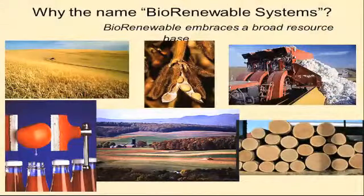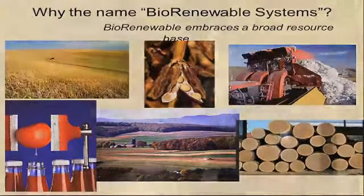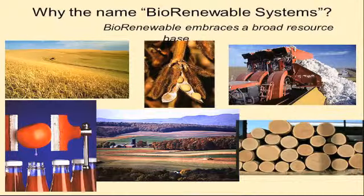Why did we come up with the name 'Biorenewable Systems'? The first reason is that the name embraces a really broad resource base. Our program used to focus just on wood, which was very limiting for students. There's a lot of new excitement and funding available to look at other agricultural fibers and feedstocks, so we felt this name broadened our scope beyond wood. Wood-based materials remain the cornerstone of the major since most industrial bio-based products are still made from a wood feedstock.